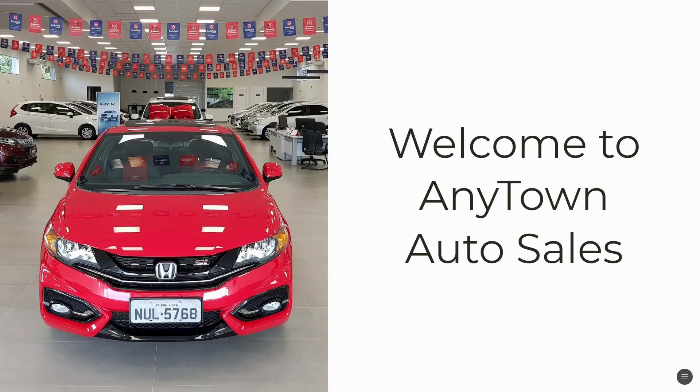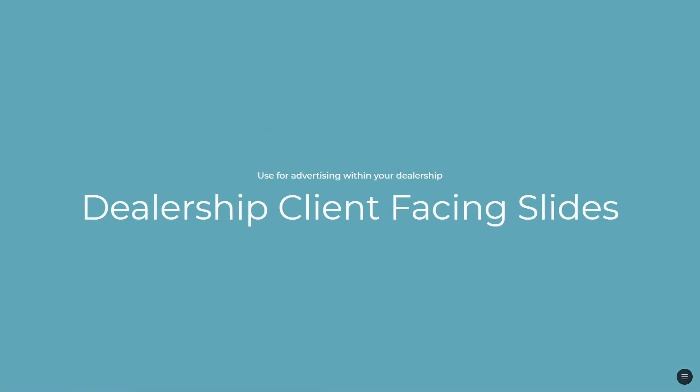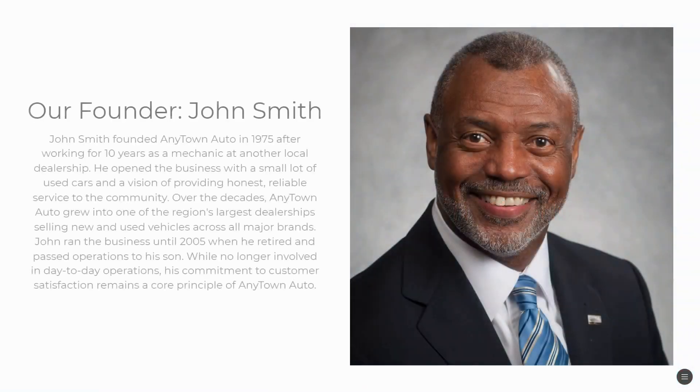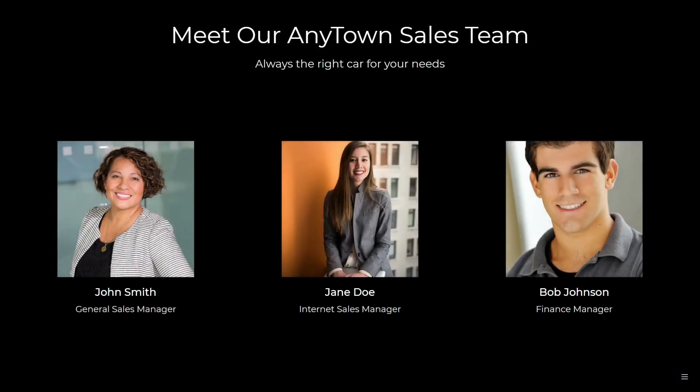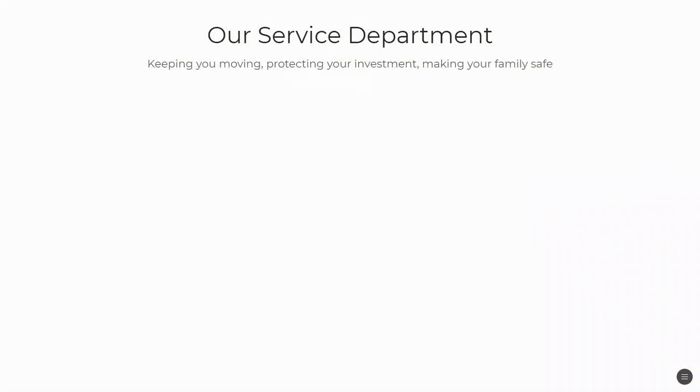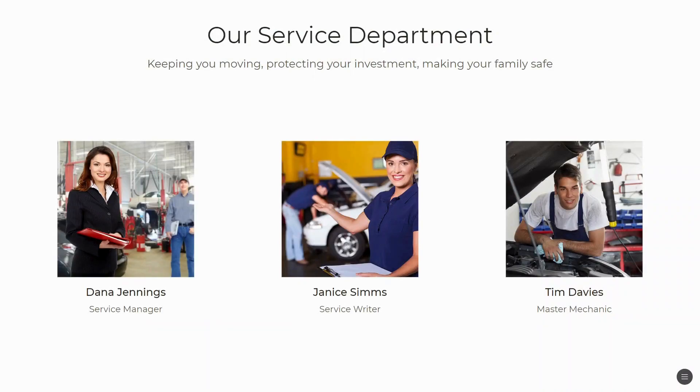Here's just an example — we've got 'Welcome to Anytown Auto Sales,' just a made-up name. Within the dealership, here are some example slides you could show clients: information about your founder, how long you've been in operation, your sales team, sales manager, internet sales manager, finance manager, and your service department technicians, mechanics, and managers — so that people can put faces to the real people behind the dealership who are going to be helping them.